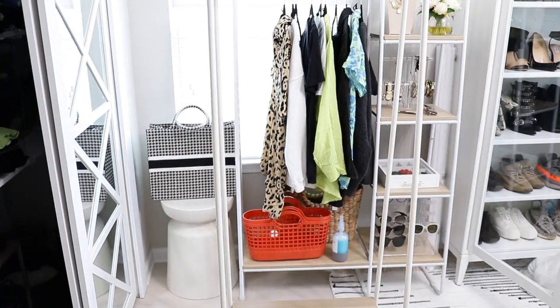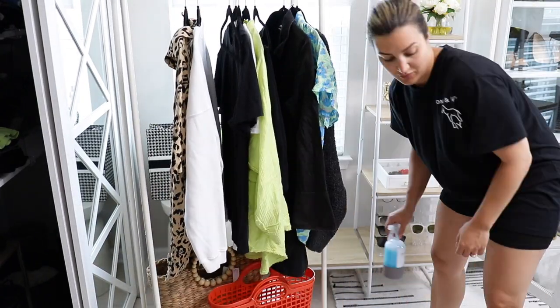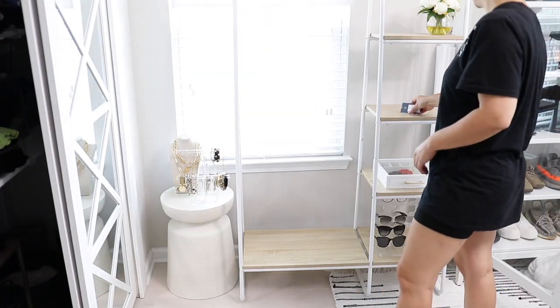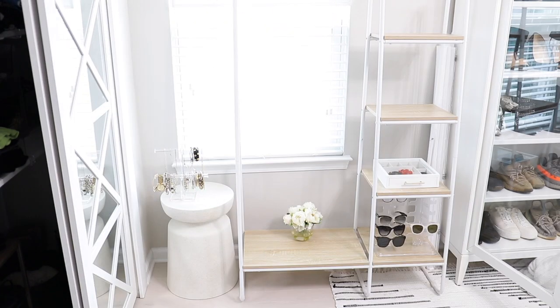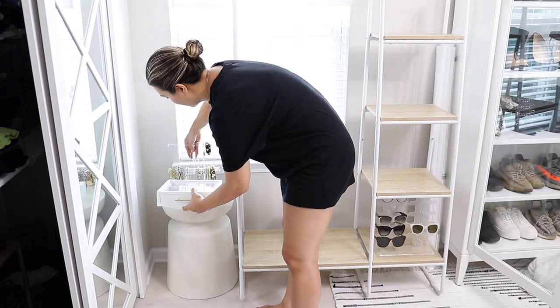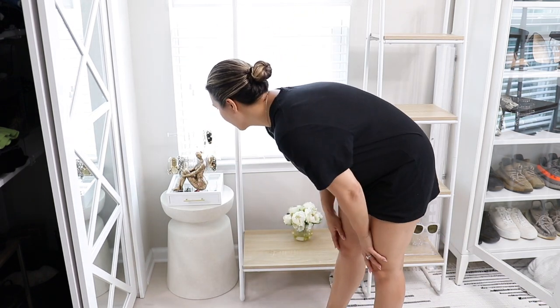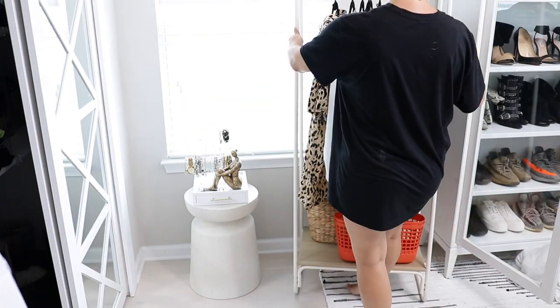I'll link both clothing rack versions below - they're amazing and affordable, sold on Walmart and Amazon. Since those shelves are going away, I need to find a new home for my costume jewelry and sunglasses. I'm just swapping it out for a smaller version, which I think is better suited for this space. On the bottom rack I have two new bags from Target that I love and cannot wait to use, including that little red plastic purse.